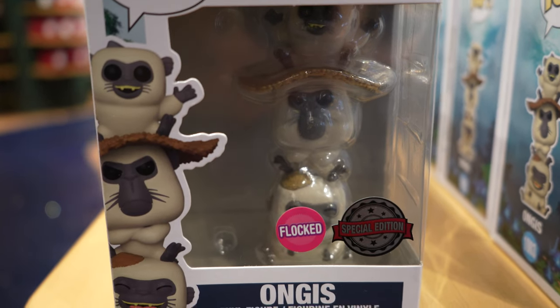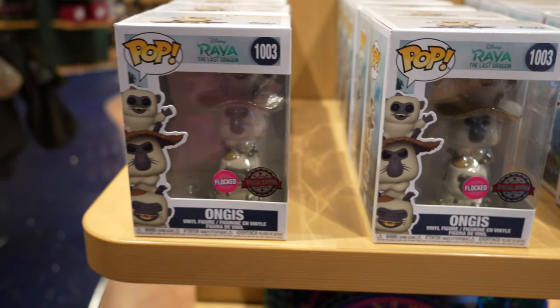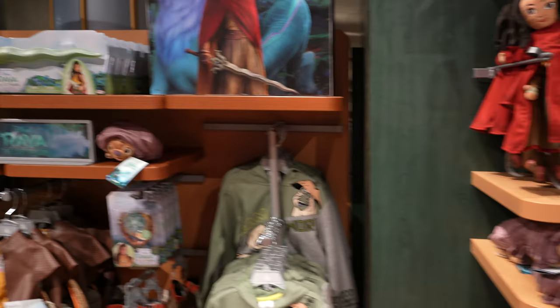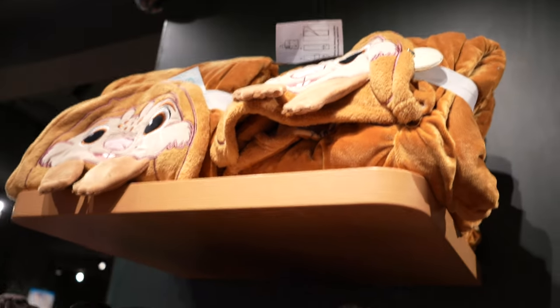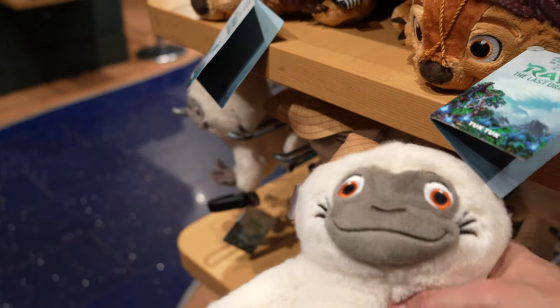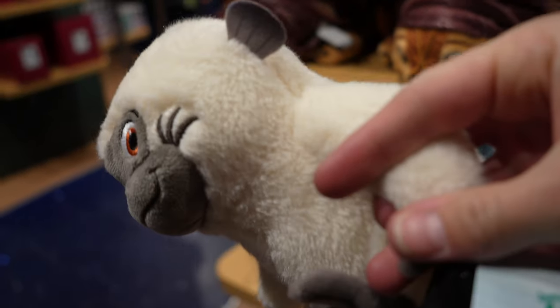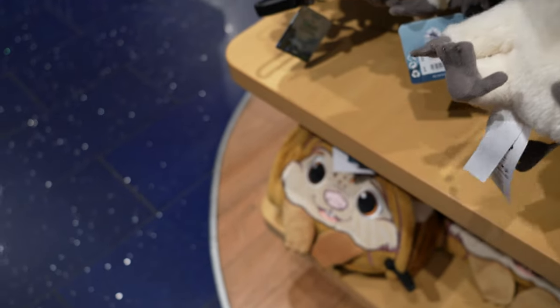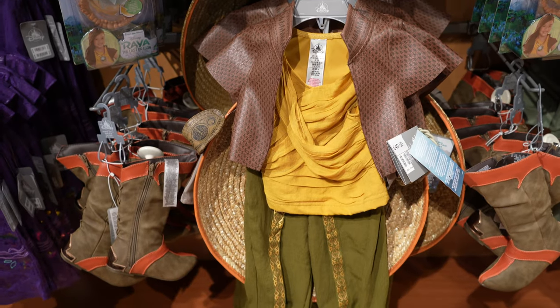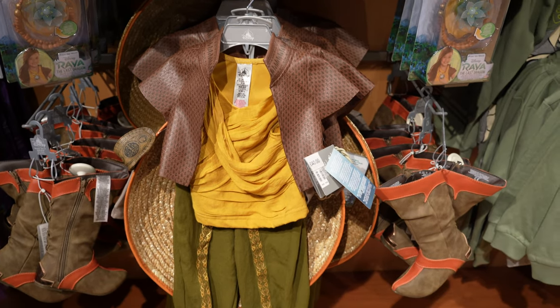So we've got pop vinyls as well, as well as some of the plushies. I really like this guy. Look at this fella - what's his name? This is Pan. Is his name Peter Pan or just Pan? Little booties and the costume is really cute.